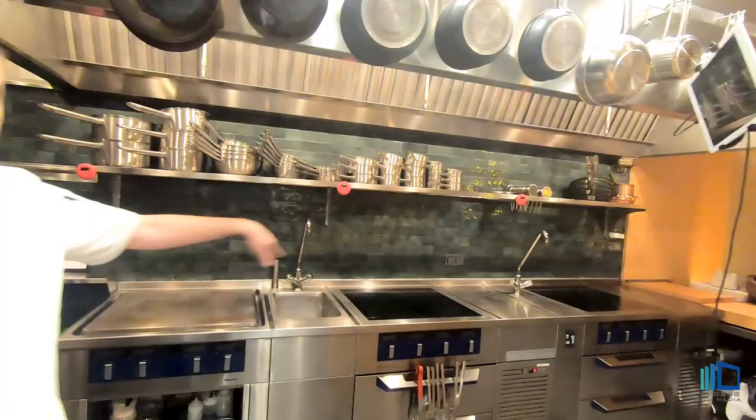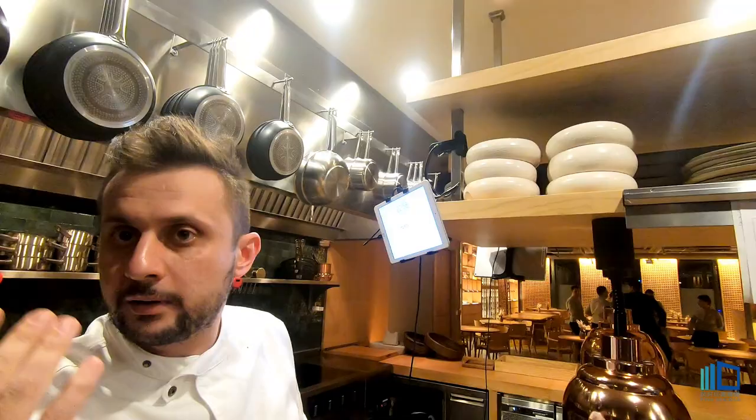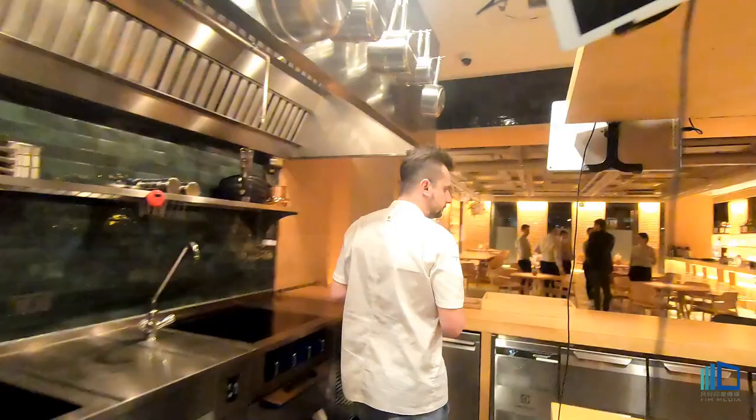This is all the cooking things. And this is the pass area. We don't use any paper — everything order comes from iPad. No paper; we take it down later.